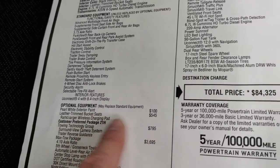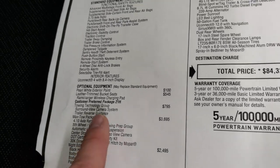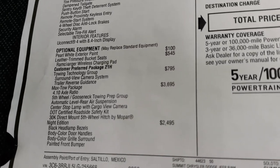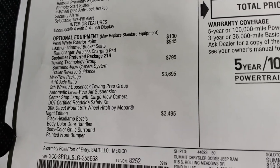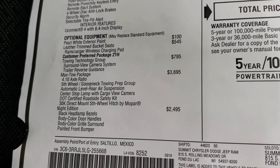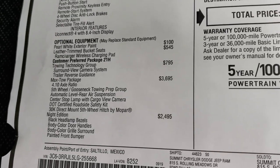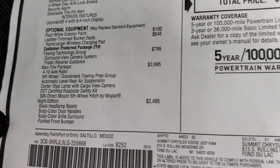The pearl white paint is $100. Leather trim bucket seats are $545. This one has the towing technology group, which gives you the surround view camera and the trailer reverse guidance. It also has the Max Tow Package, which is a $3,695 value. It gives you the 4.10 gears, the 5th wheel and gooseneck prep package, automatic level rear air suspension, the center stop lamp with cargo view camera, the DOT certified roadside safety kit, and the 30K direct mount 5th wheel hitch by Mopar, which is a really nice hitch.